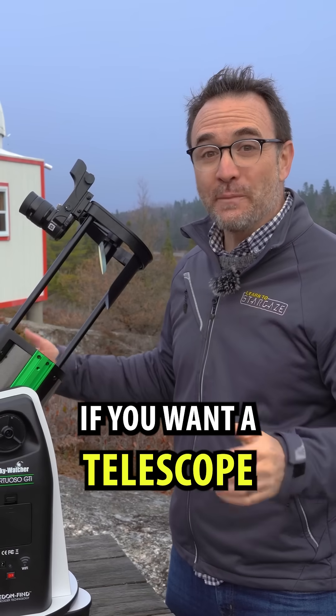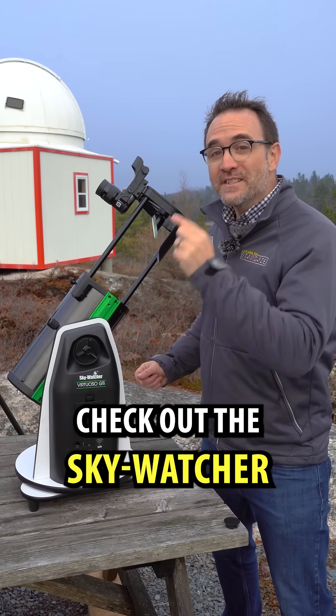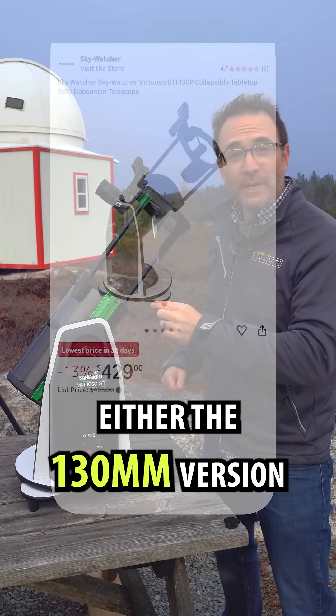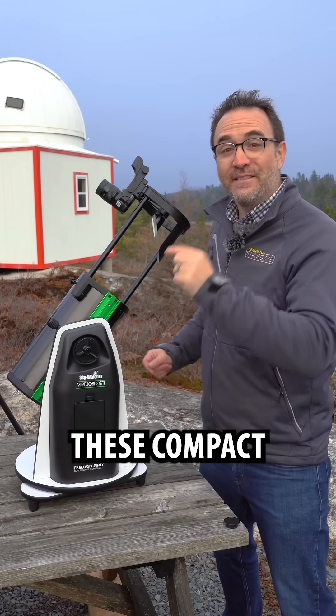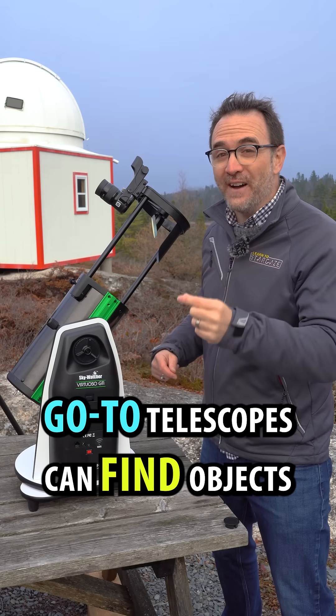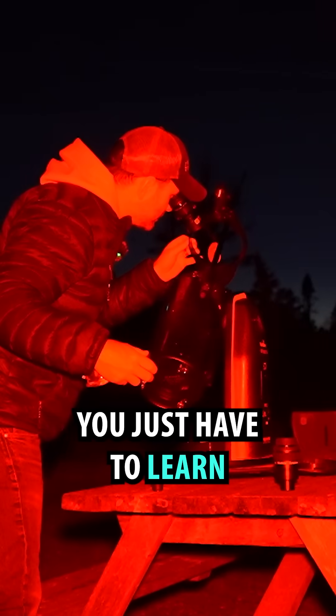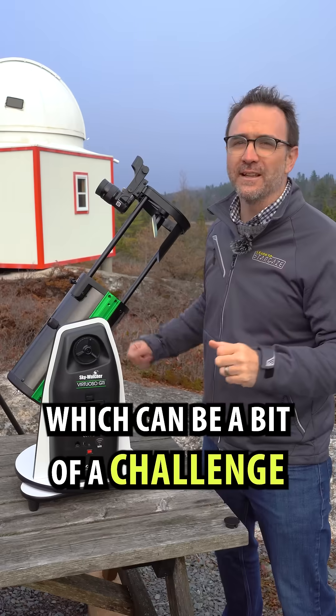Number three, if you want a telescope that does the work for you, check out the SkyWatcher Virtuoso Tabletop Dobsonian — either the 130mm version or the 150mm version. These compact go-to telescopes can find objects and track them as they move across the sky. You just have to learn to align them properly, which can be a bit of a challenge.